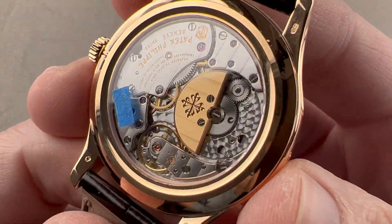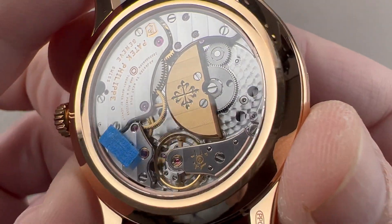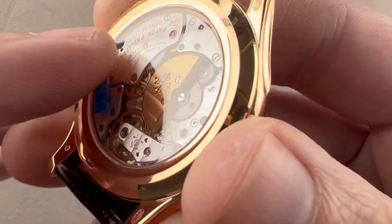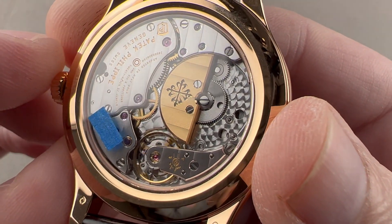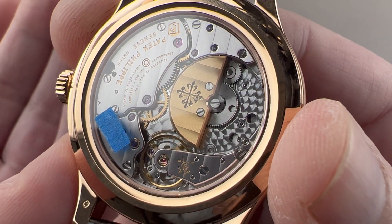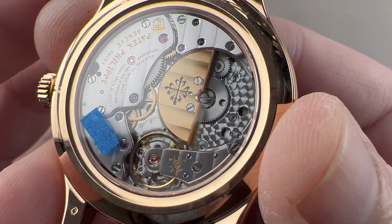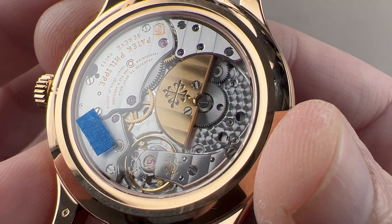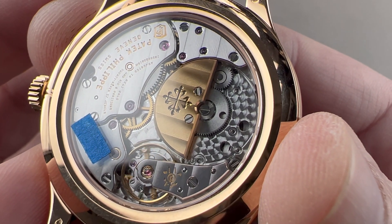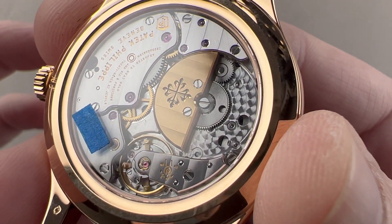Flipping the watch over, you can see that we have caliber 240Q. It is the perpetual calendar version of the long-running 240 micro rotor that first came out in 1977. So it's thin like a manual, and it is thin at under 10 millimeters thick. It also has the open display back vista unencumbered by central rotors or winding bridges, but it gives you the convenience of automatic winding, which is important on a complex calendar. It winds a 48-hour power reserve, beats at 21,600 vibrations per hour, and all of this pivots on 27 jewels. It is adjusted in six positions, which leaves inaccuracy no place to hide.